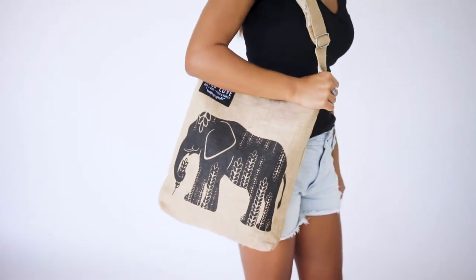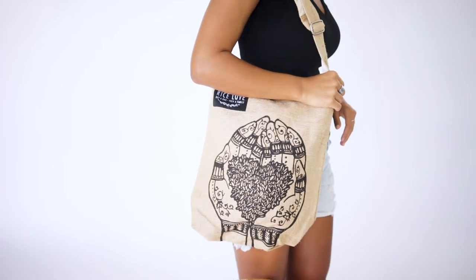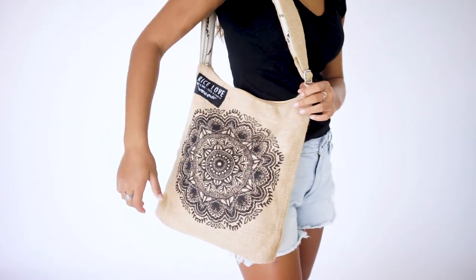We love the fact that every print was illustrated by an artist. You can find out more about the print and artist on our website.